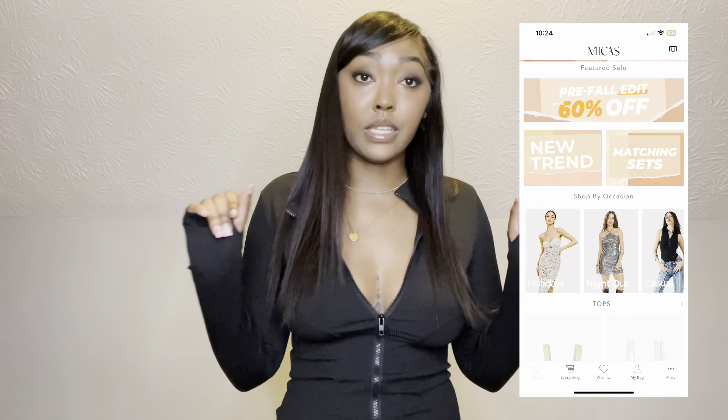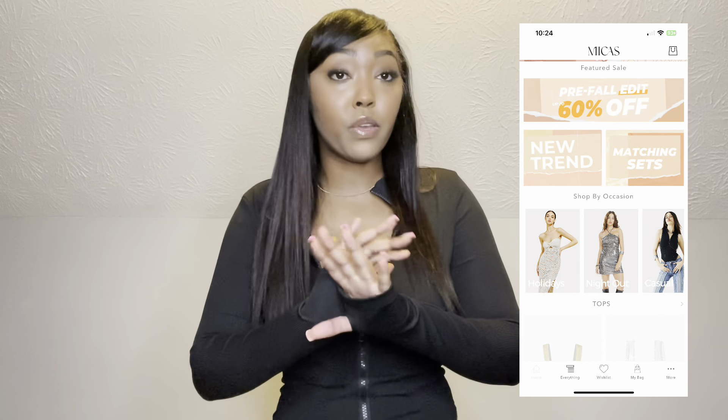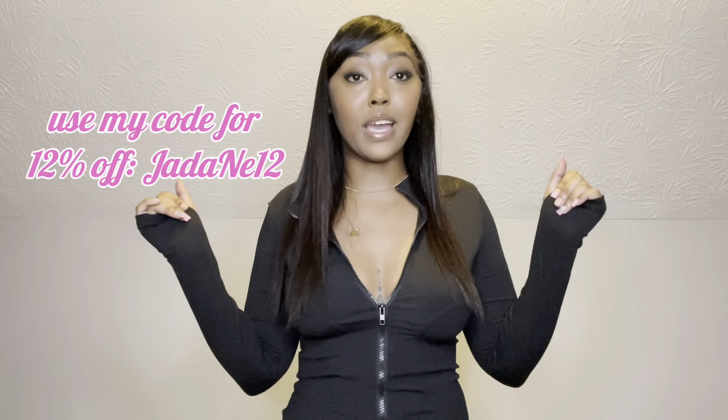I was able to select all my clothing through their super easy-to-use app and I loved it. I couldn't bring you guys another try-on haul without giving y'all a hook-up. Y'all will see me try all these clothes, but this time I have a 12% discount code for you guys.